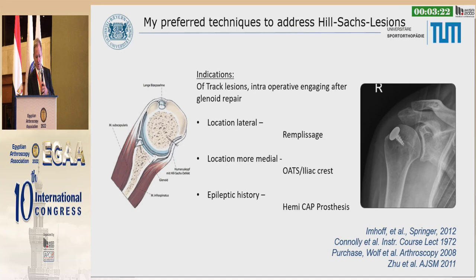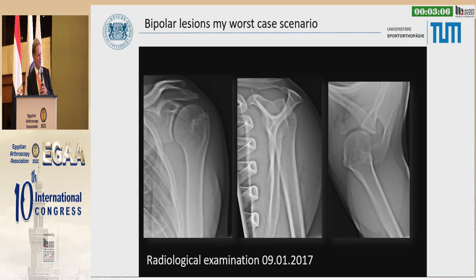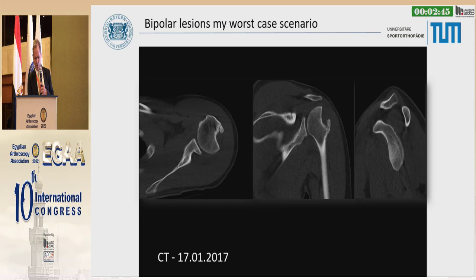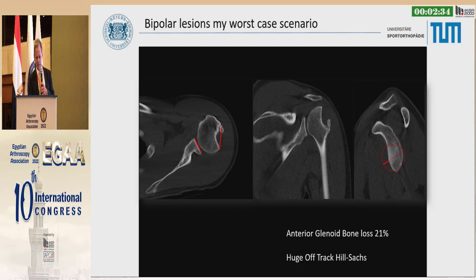How I address Hill-Sachs lesions: sometimes remplissage, sometimes OATs, but in cases with epileptic history I rather use small metal implants — HemiCAP or similar. My worst case scenario: a football player in January 2017 with a Hill-Sachs lesion. The glenoid didn't look so bad initially, but on MRI three days later, we saw how big the Hill-Sachs lesion was. The anterior bone loss on the glenoid side was 21%, with a huge off-track Hill-Sachs lesion. On CT scan you can realize how big the defect on the humeral head really is.